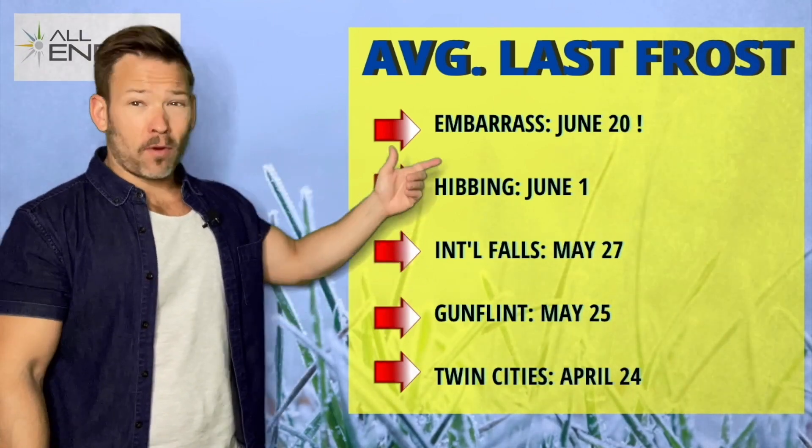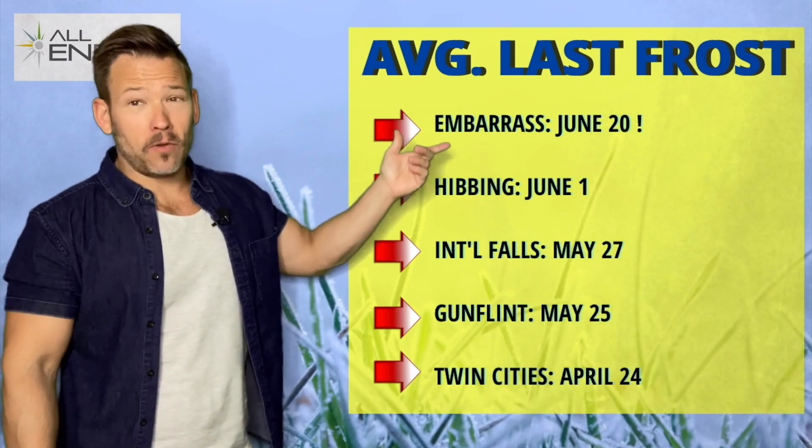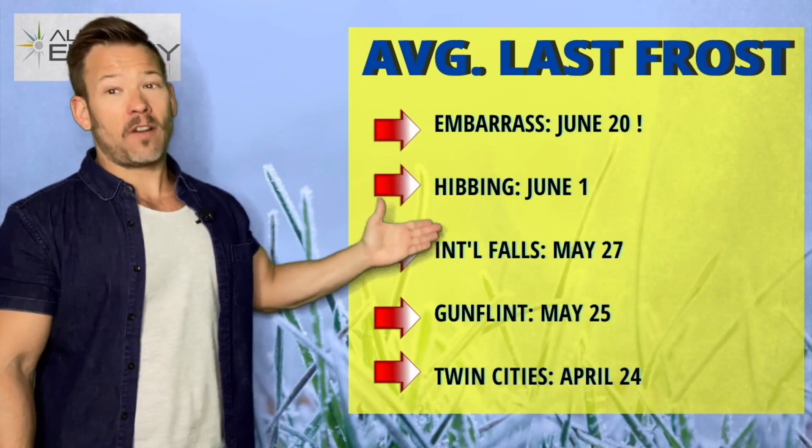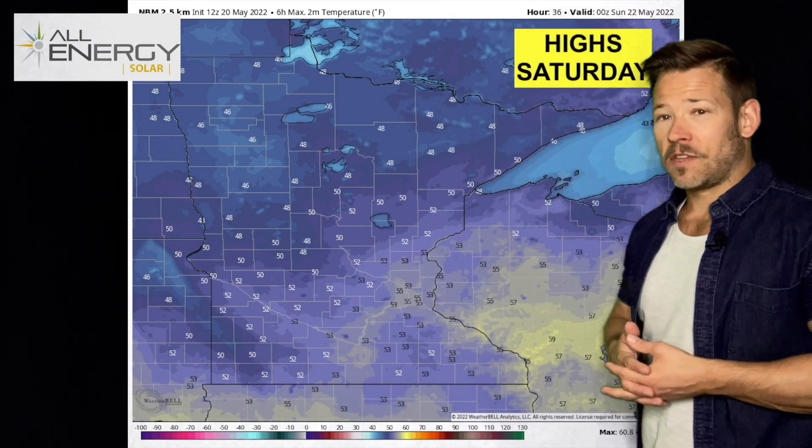This is very normal for this time of year for northern Minnesota. These are the average last frost dates: Embarrass has an average last frost of June 20th — you can't grow anything there. Hibbing is even June 1st, International Falls May 27th. Just for comparison, the Twin Cities average last frost is April 24th, and I think we're safe this year.